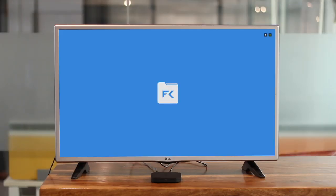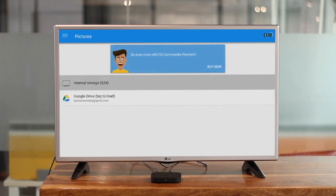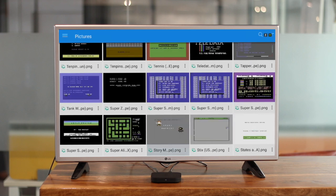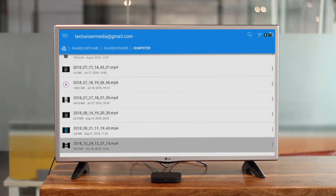If you want to browse files on your Android TV, I suggest using the FileCommander app. Apart from basic exploring and copy-paste functionality, FileCommander lets you connect to cloud services such as Google Drive and Dropbox, so you can access content directly from the cloud.